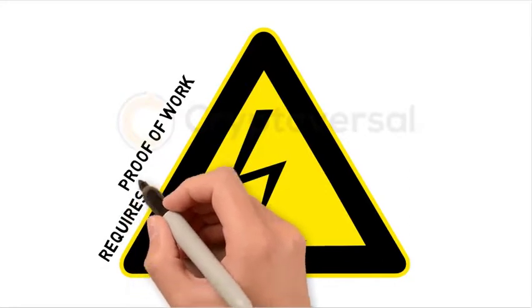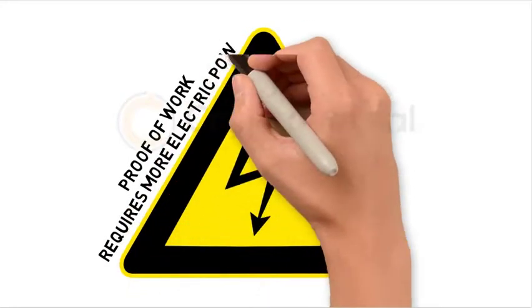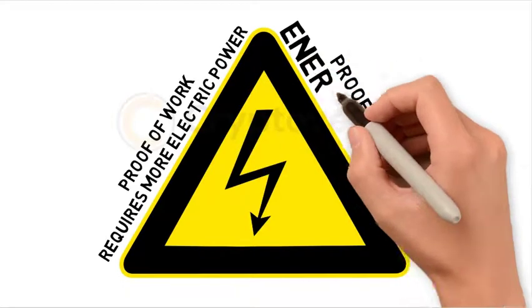Proof-of-Work requires more electric power, while Proof-of-Stake is energy efficient.